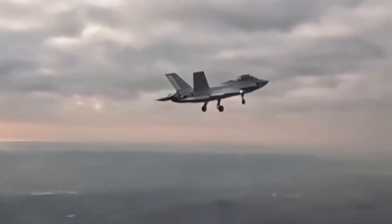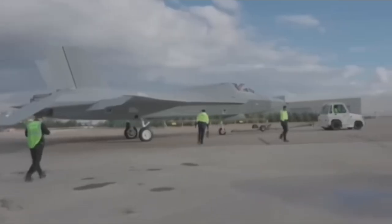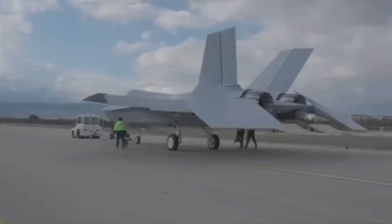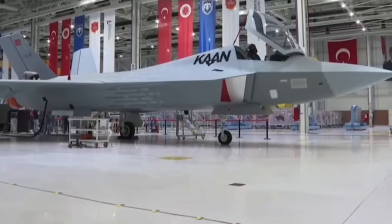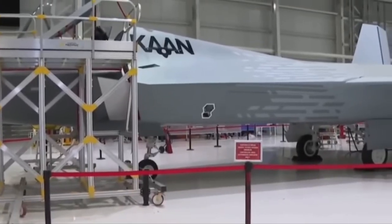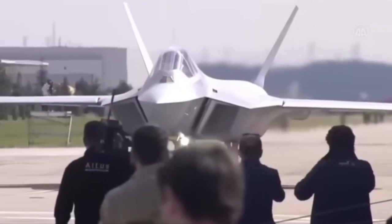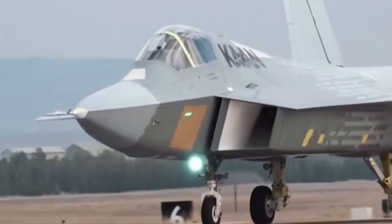The National Combat Aircraft, MMU, program, of which the KAN is the centerpiece, is not just about producing a single fighter jet but about building a robust and self-sufficient aerospace industry. By undertaking a project of this scale, Turkey is developing its engineering expertise and supply chain, positioning itself as a major player in the global defense market.